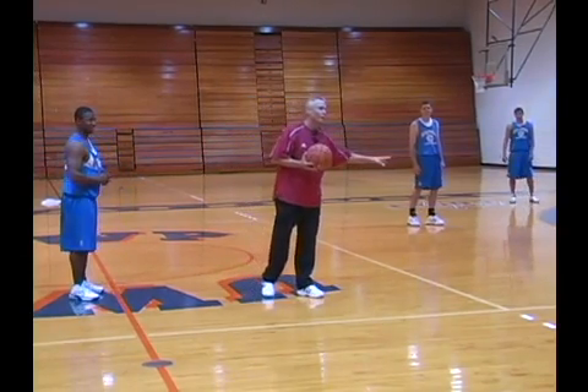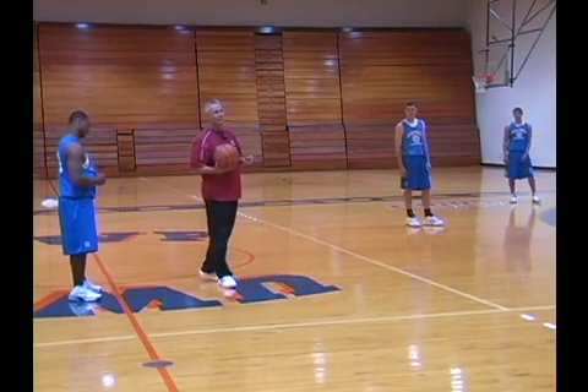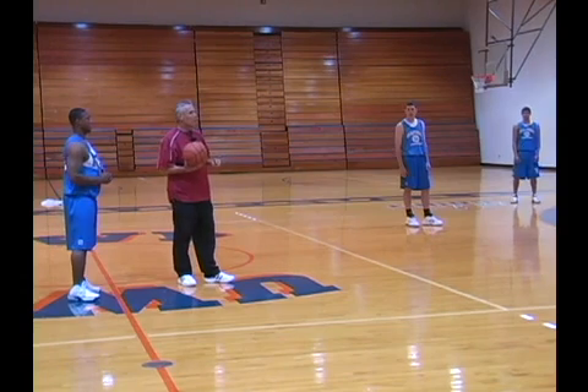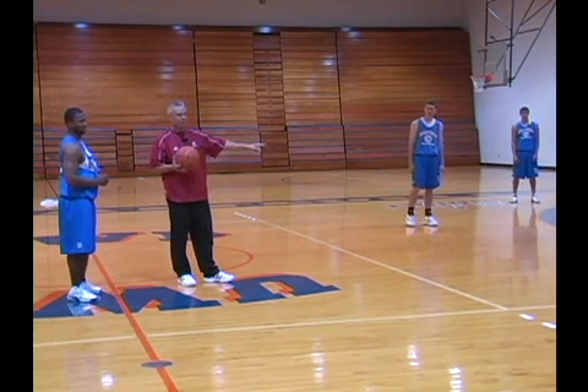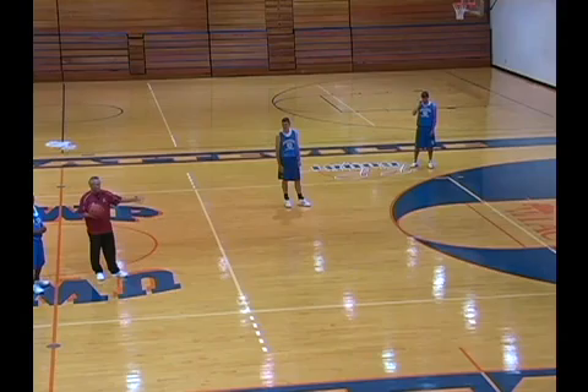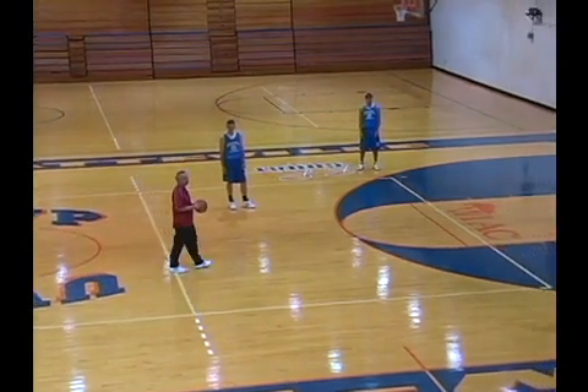Flash high post, go back door. We did not invent this — it might have been before Wisconsin was a state that that back door was in. What else about pressure? We'll do what we call our up series.